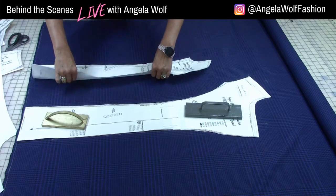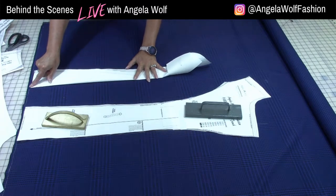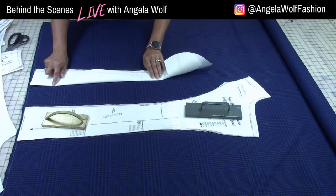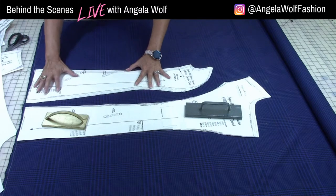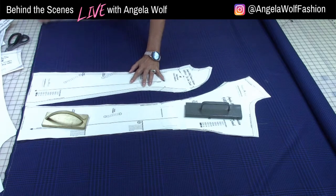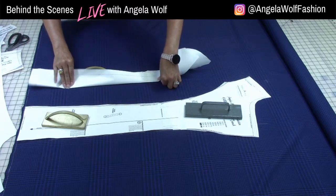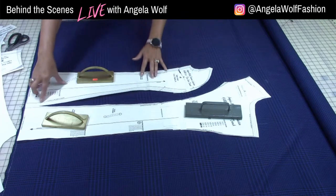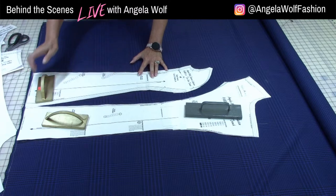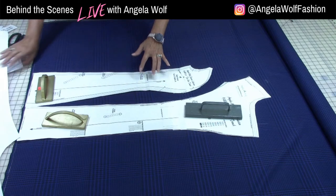Now I'll line up this piece, checking my grain line, lining up the bottom with the marking I have, and lining up the grain line. Looks good — I could even butt this over just a little bit. I can monopolize on keeping the fabric really close at the bottom. I'll cut both of these pieces out, then move the fabric — I don't think the back will fit here, but actually it will!